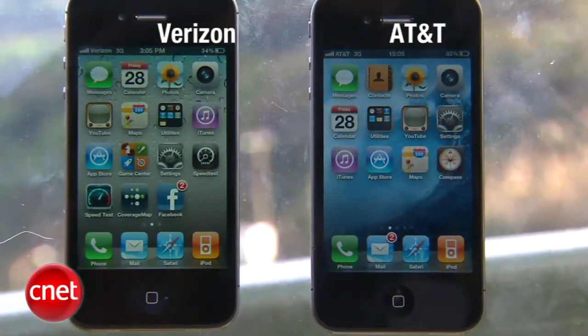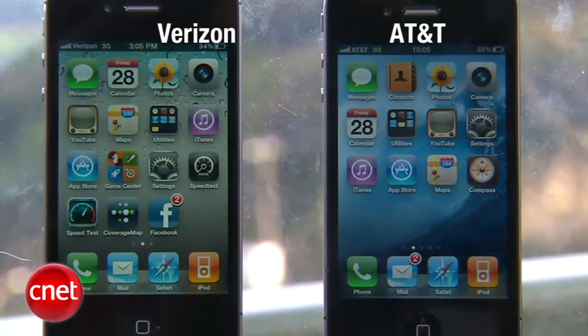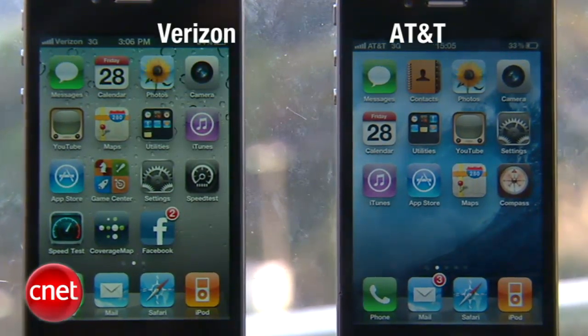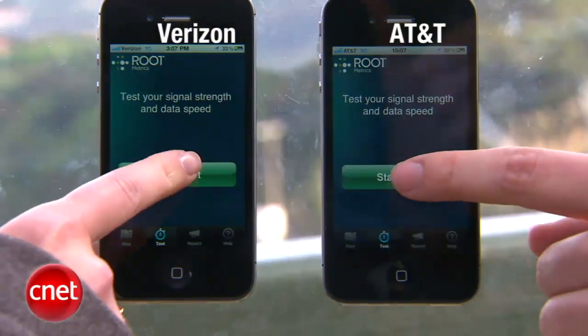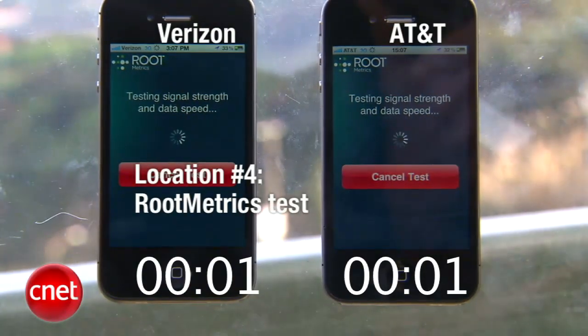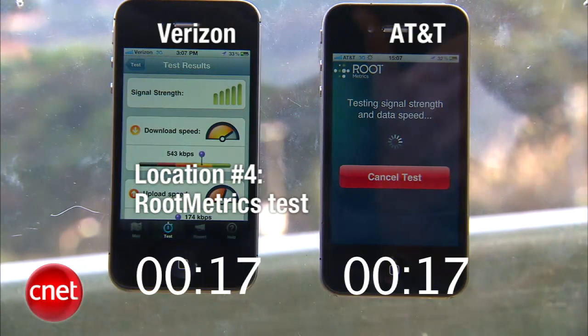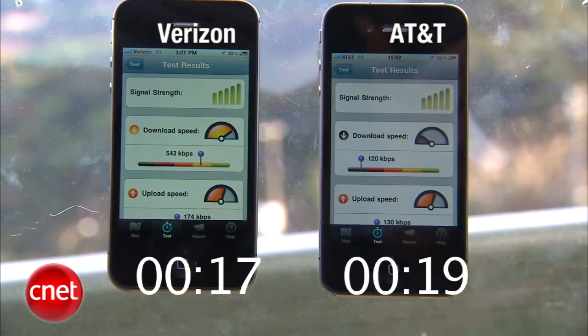We're here at our final stop — a place that has been a lot of trouble in the past with all carriers. We're at the top of Market Street near Twin Peaks. Fourth round, test number one. The Verizon bars are holding pretty steady at 4 and 5, although they did drop down to 2 and 3 at one point. On AT&T, when we first got here it was 1 bar, got up to 3, and has been 5 pretty steady. Verizon finished first on the speed test, followed shortly thereafter by AT&T.